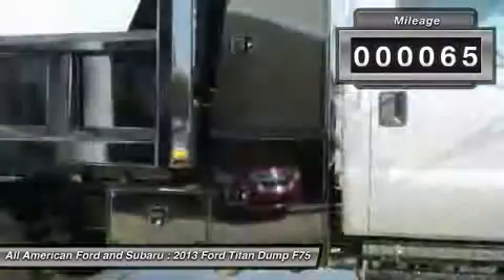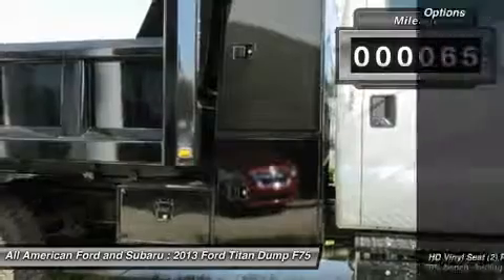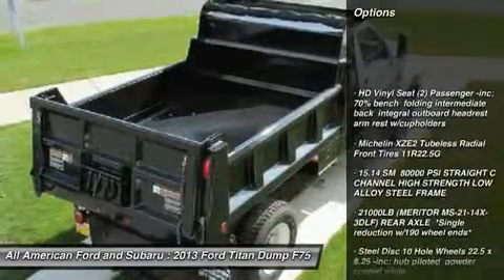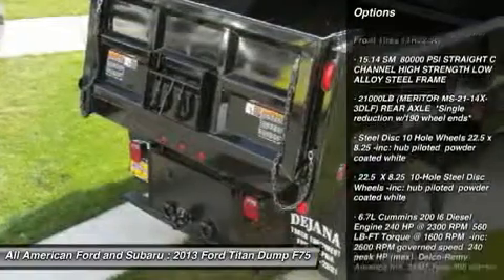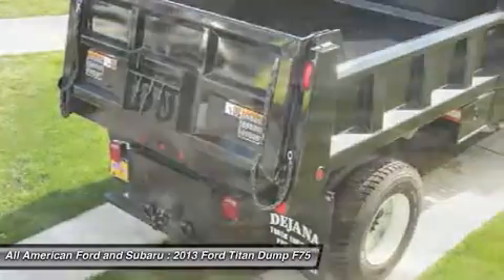This vehicle has less than 100 miles. Here are some of this vehicle's great options: steering wheel audio controls, anti-lock braking system, air conditioning, adjustable steering wheel, cruise control.